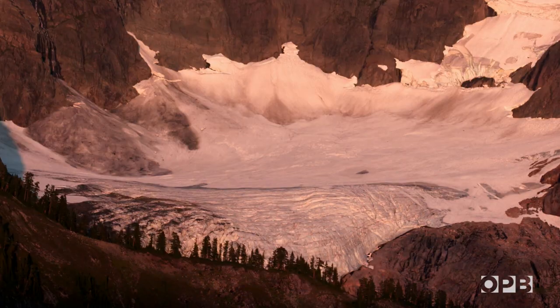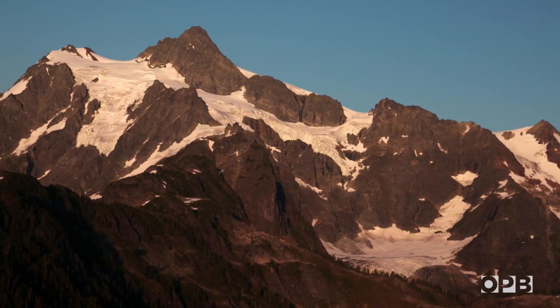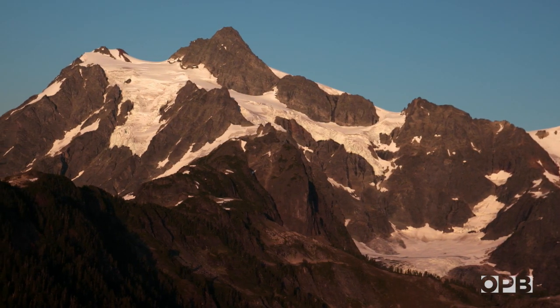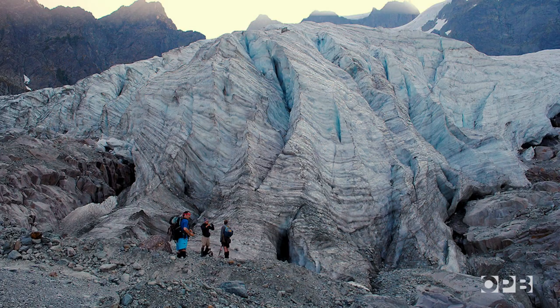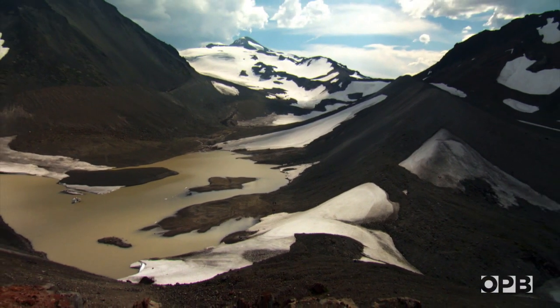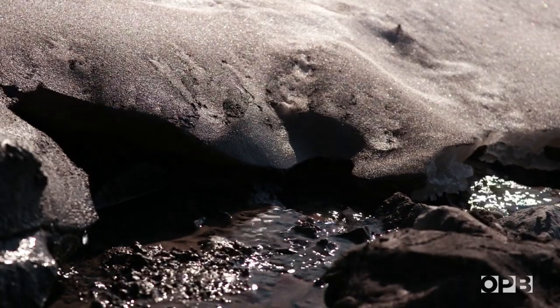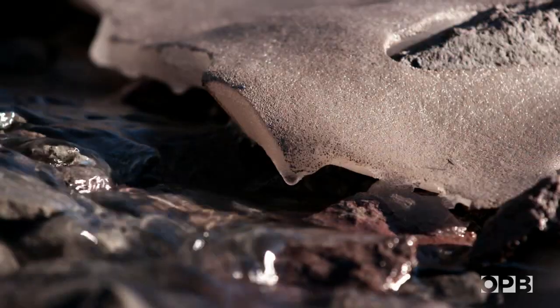To stress the point locally, the Lower Curtis Glacier hangs across the valley from where we've been collecting. Just since Robin became interested in snow algae in 2007, the glacier has retreated some 400 feet. And glaciers across the region are disappearing just as fast. So it's paramount we understand anything that might play a role, even if it's just a tiny microbe.